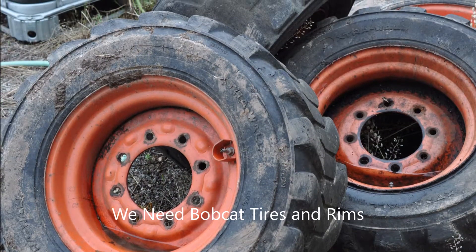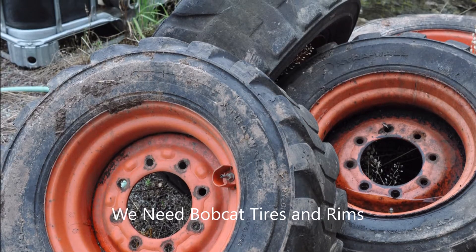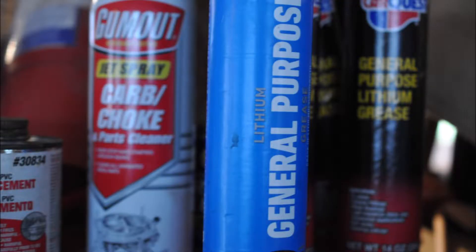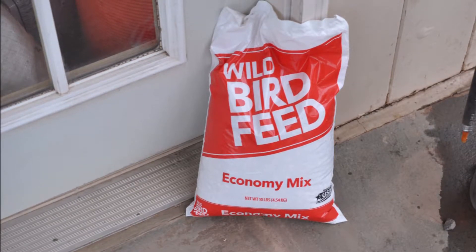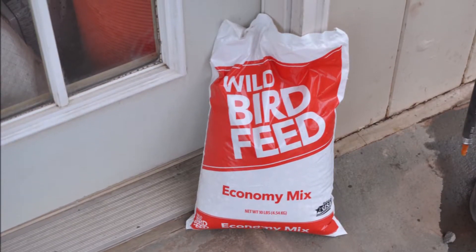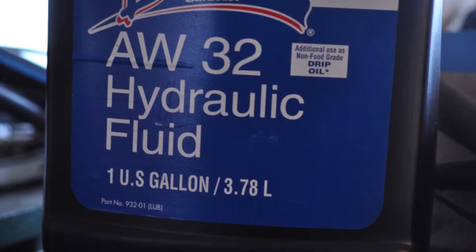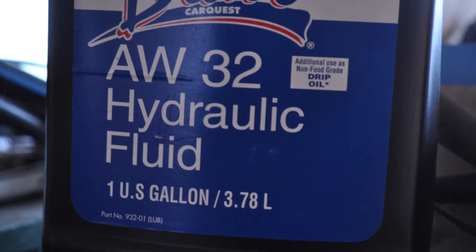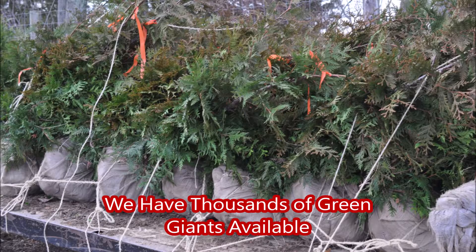Many people come to Highland Hill Farm and barter. They bring us things that we can use on our farm. And if you have things that are laying around that you no longer need or have access to, bring them to Highland Hill Farm. We're located on Route 313 and we collect all kinds of things on the farm that you probably wouldn't think we would want as a tree growing operation. But yes, we do collect a lot of different things and we can use them in growing our trees and shrubs.